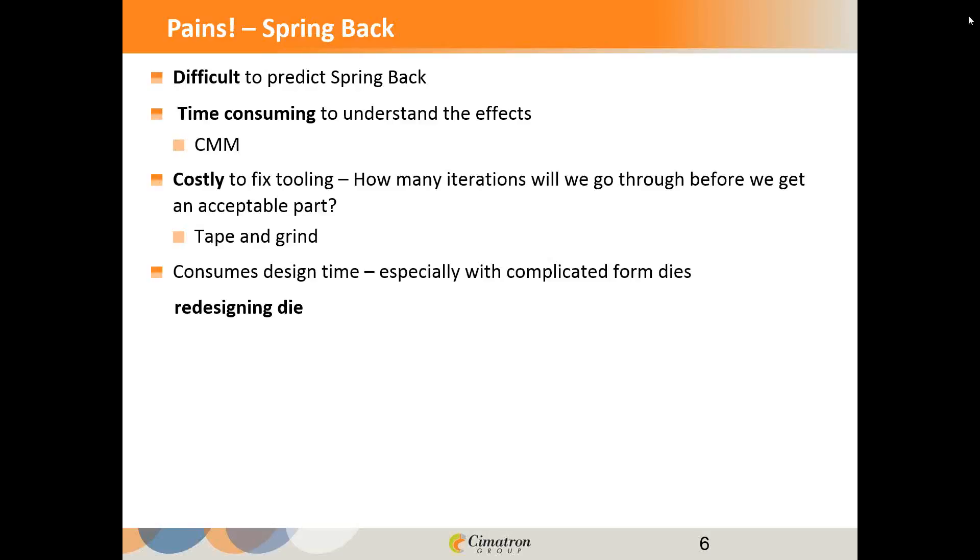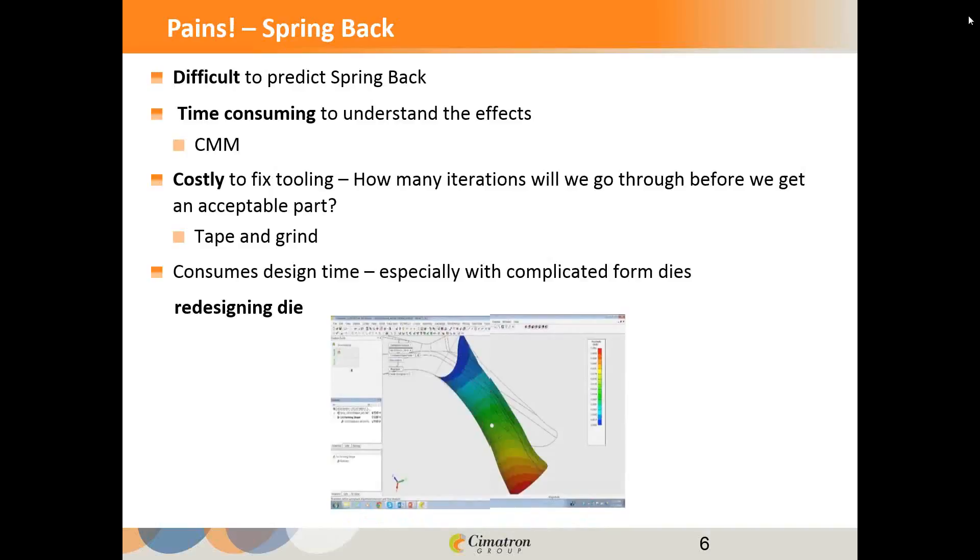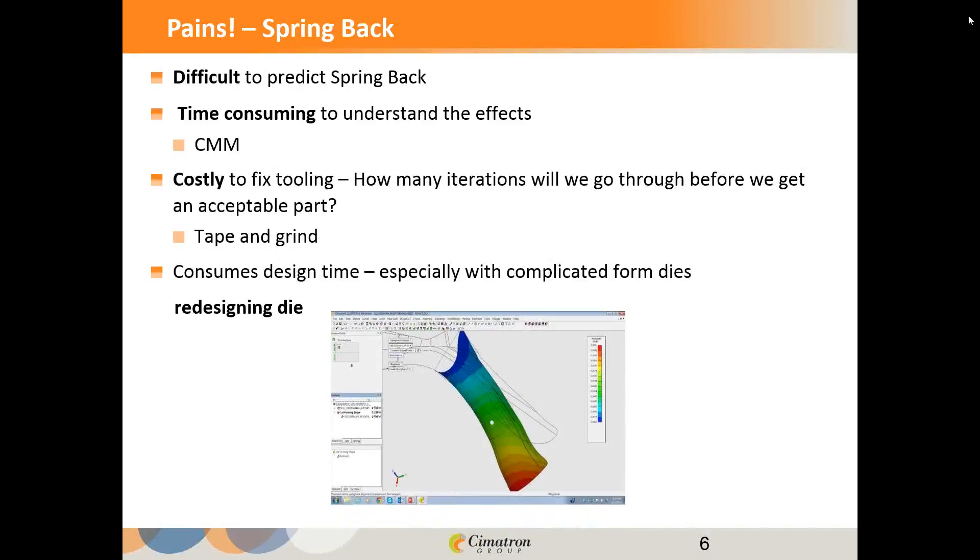Spring back is a pain — it's difficult to predict how the part is going to snap away from the die steels. It's also a challenge to get the information you need. Typically you'll put it on a CMM and digitize points to understand how the part has moved. And then, how do you adapt the tooling to match it? Perhaps you have heard of the expression 'tape and grind' — you have to tape up the die to add material in the grind clearance. Your die design is really chasing after the actual die, trying to get the die design on par with what the actual die looks like.